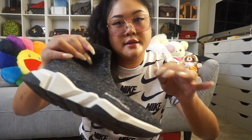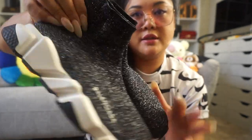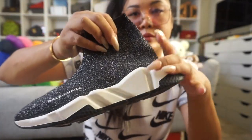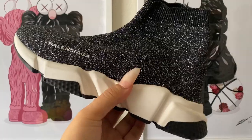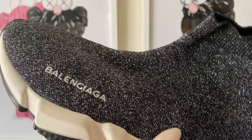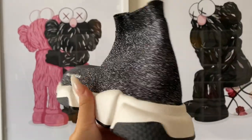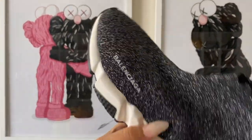The second Balenciaga pair is the sock sneaker style. I didn't want the basic black and white ones, so I got the one with metallic sewn into the black knit upper. They're pretty comfortable — the bottoms remind me of Nike Huaraches. My husband thinks they're my 'ninja shoes' because of how they look. I wanted to be different so I went with the metallic version.